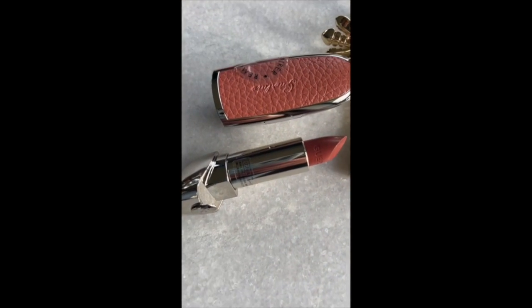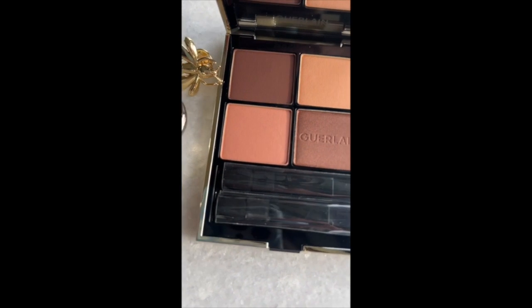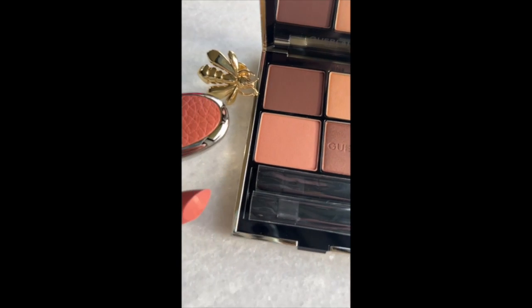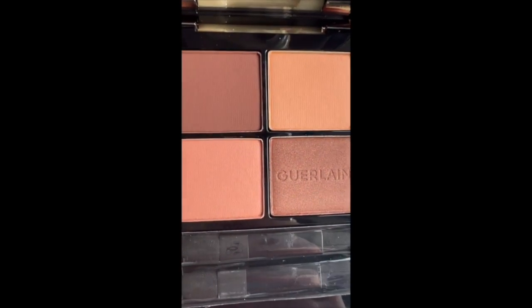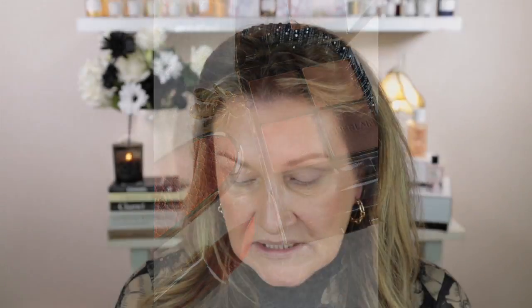Looking at the Guerlain website, it says for the first time Guerlain has created a collection entirely dedicated to natural shades for lips and eyes — an unprecedented line that reflects Violet's vision of nude, revealing every woman's natural beauty, mixing subtly and creatively through a color palette designed for every skin tone.